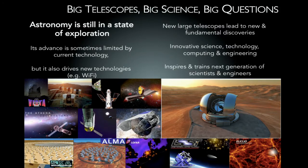So why do we want big telescopes? There are still lots of big questions, and astronomy is still in a state of exploration. Its advance can be limited by current technology, but it also drives technology — for example, radio telescopes are why we have mobile phones and Wi-Fi access, as one of the chips used was developed for radio astronomy. New large telescopes will lead to new and fundamental discoveries, but it's also a huge technological, computing, and engineering challenge, all at the same time. Hopefully projects of this scale will inspire the next generation of scientists and engineers.